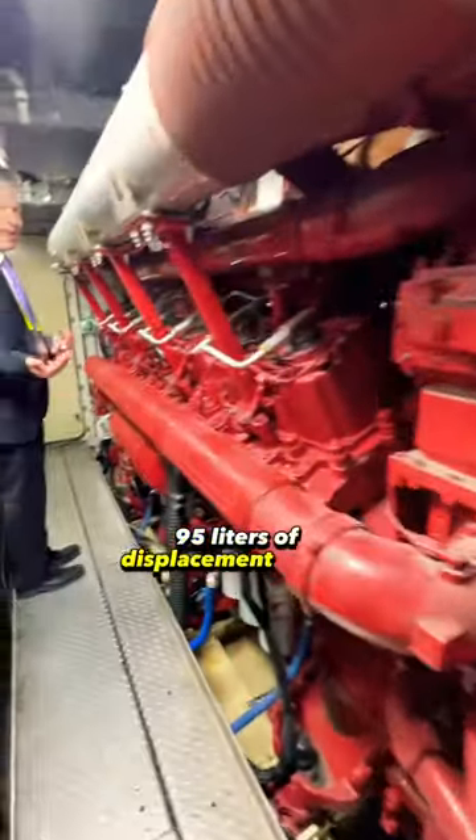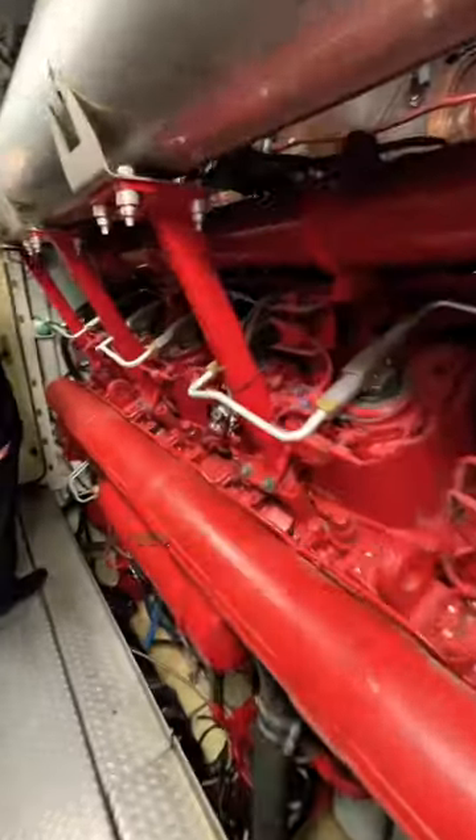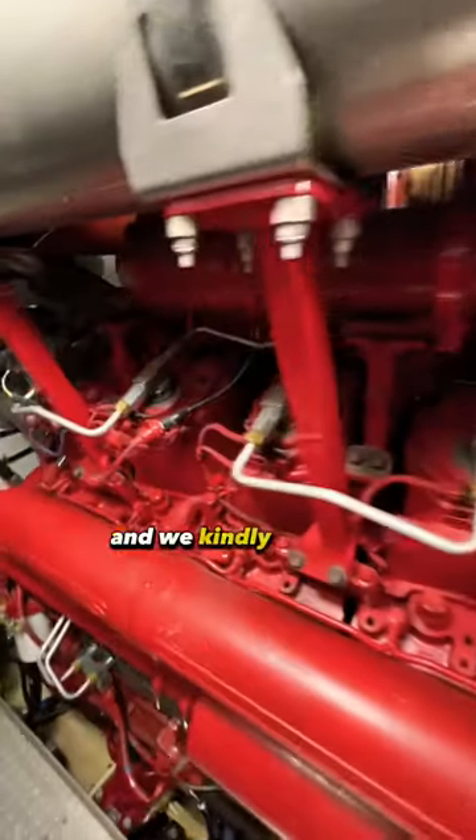Big 16-cylinder quad-turbo, 95 liters of displacement engine. As the exhaust comes out of the engine, we spray diesel emission fluid and convert the oxides of nitrogen to nitrogen gas and water.